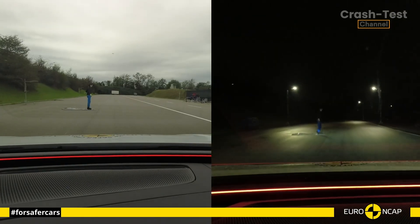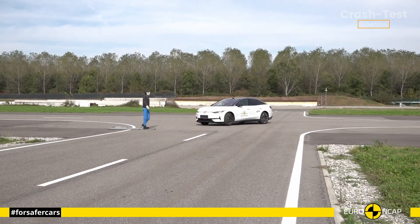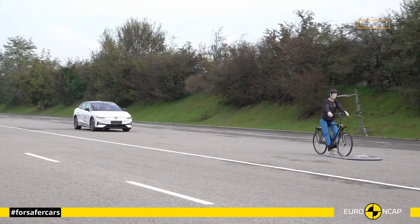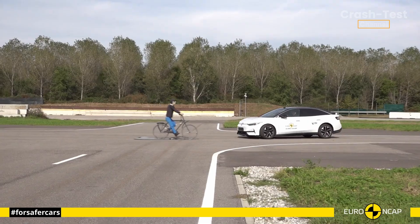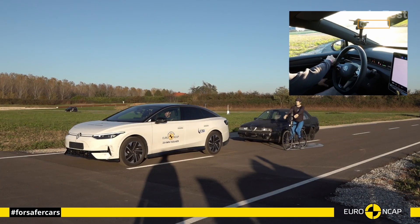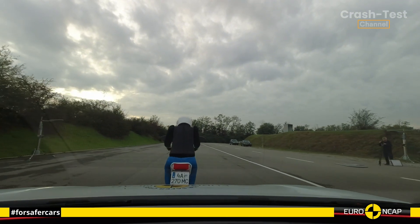All in all, the Volkswagen ID.7 is a true safety pioneer in the EV world. Whether it's a frontal, side, or rear-end collision, this car is designed to protect you from every angle. But what do you think? Would the ID.7 be your pick for the safest electric vehicle? Let us know in the comments.